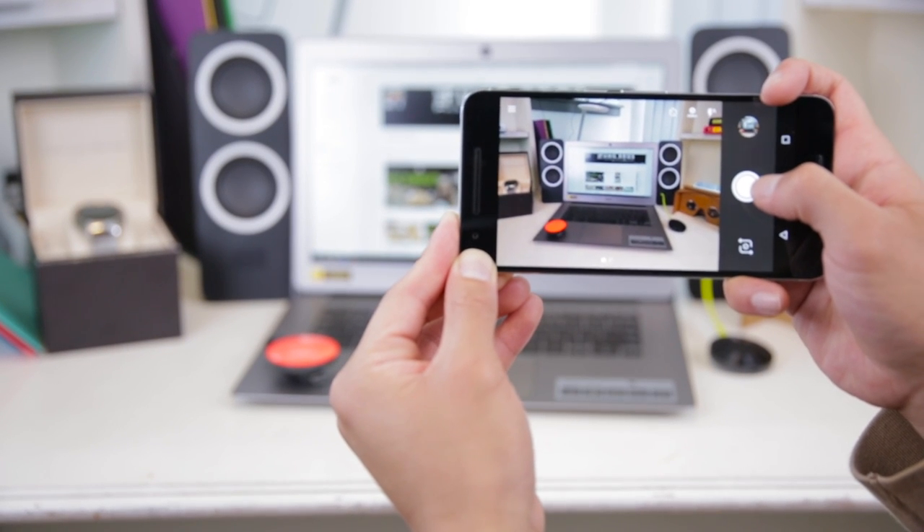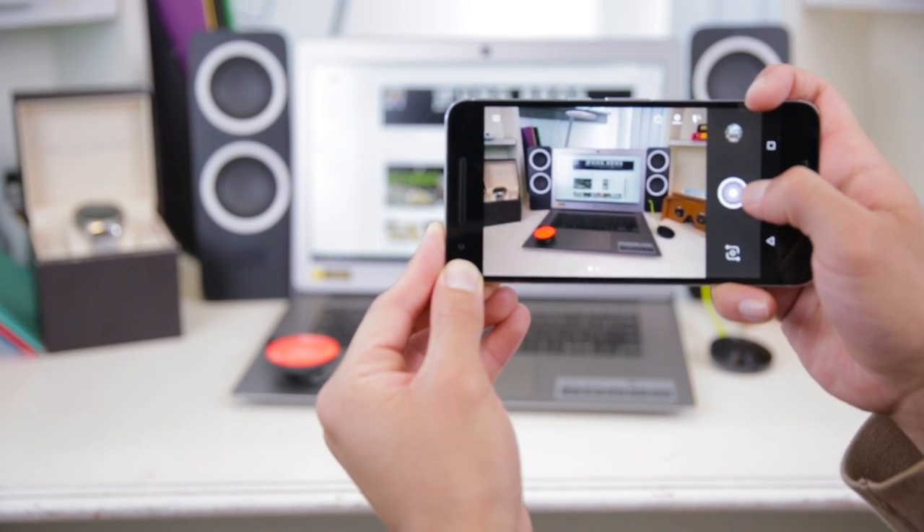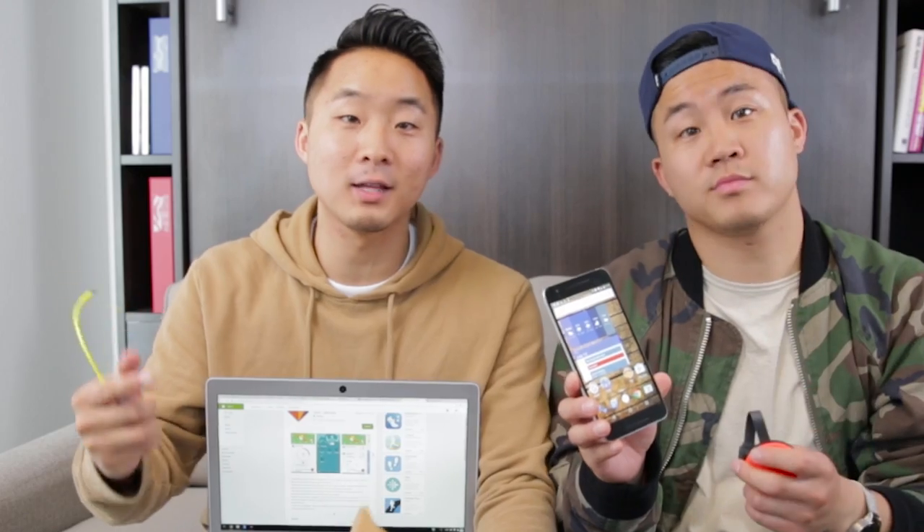All these products are available at the Google Store — there's a link below. The Google Store is the best place to get any Google devices, whether that's Nexus, Chromecast, Chromebooks, or any other type of Google products. Alright everybody, thanks again for watching this video and shout out to Google Store for collaborating with us.